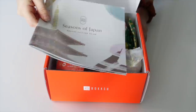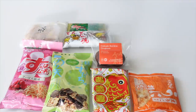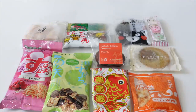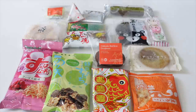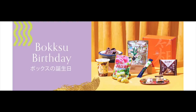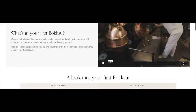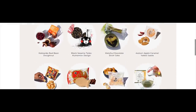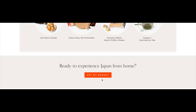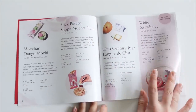A Bokksu subscription gets you monthly treats full of unique flavors as Bokksu partners with heritage and artisanal snack makers to bring you monthly themed snack boxes sourced from all over the country straight to your door, offering you a unique experience every month. And as a first-time customer you will receive the Seasons of Japan box consisting of premium Japanese snacks from all seasons throughout the year, complete with a magazine detailing the origin and flavors for each of your treats.